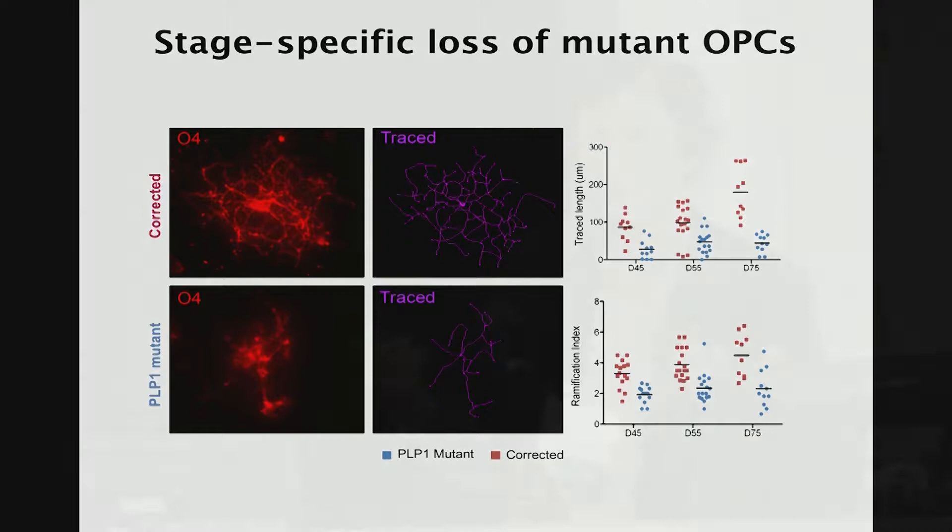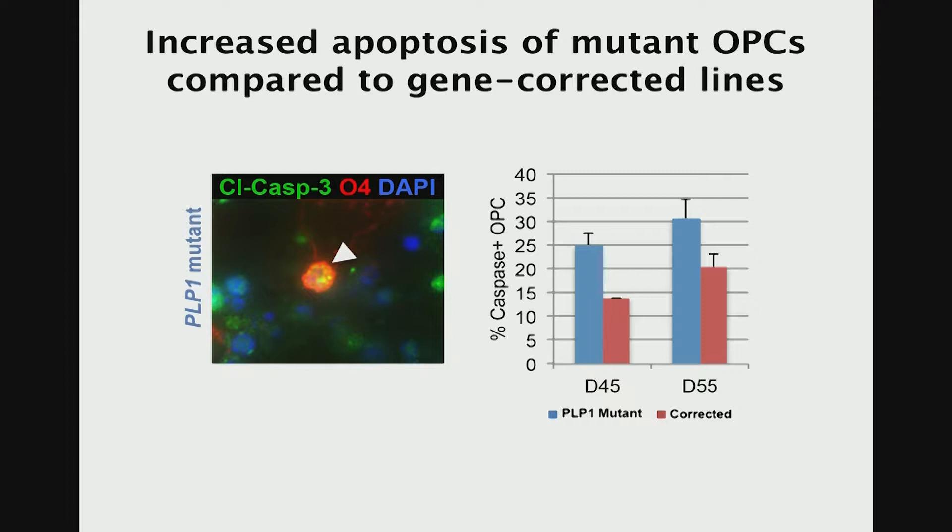We wondered why these cells disappear — are they stalled in their differentiation, or are they actually dying from apoptosis? We measured apoptosis rates with various methods, including cleaved caspase-3 staining. Indeed, this apoptosis marker was enriched in the mutant population, suggesting that these cells are actually undergoing apoptosis as they try to differentiate.